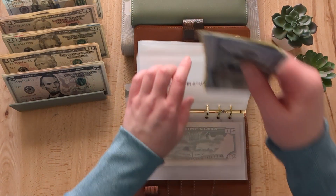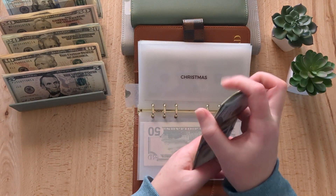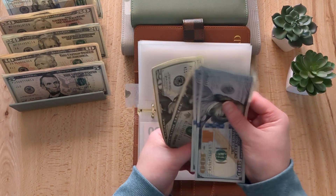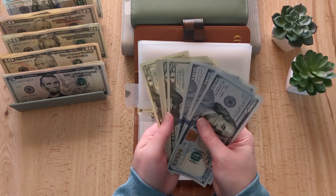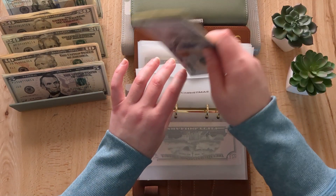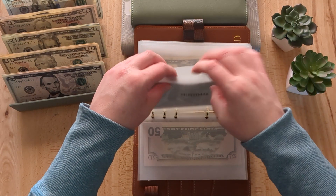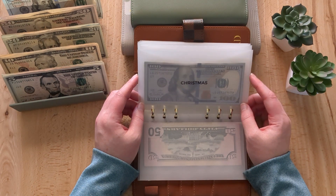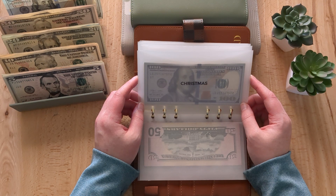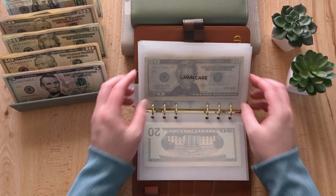Christmas gets its normal $20, so now we have $400 in Christmas. I might start stuffing this a little bit extra each week starting in June, because we want to have professional Christmas lights installed on our new home for Christmas this year. It's not going to be cheap, that's for sure.